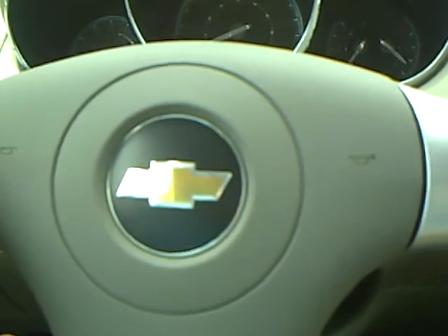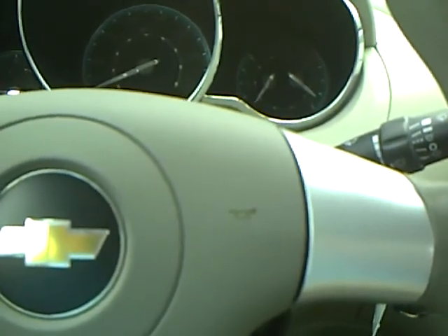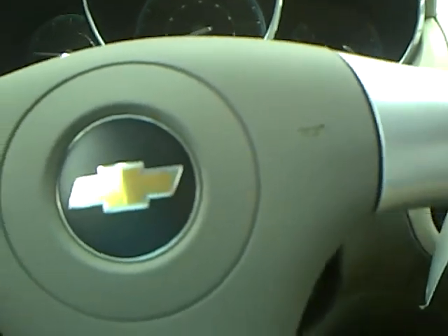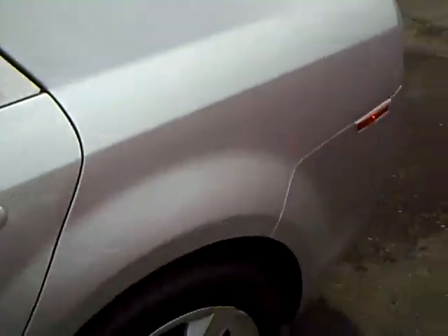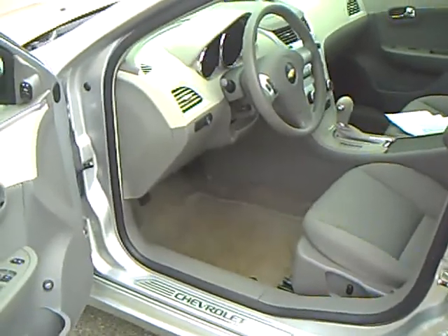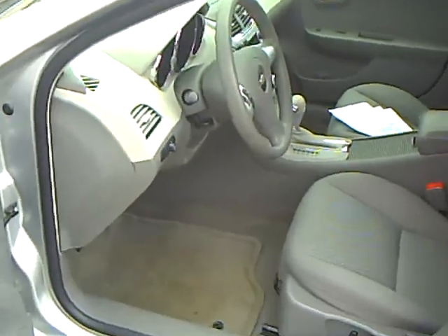Just a really nice car — the 2010 Chevy Malibu in silver. Mileage on this car is going to be 44,397 miles. Someone drove it a lot, but that's what you get with the 4-cylinder — people like to drive them because they get good gas mileage.